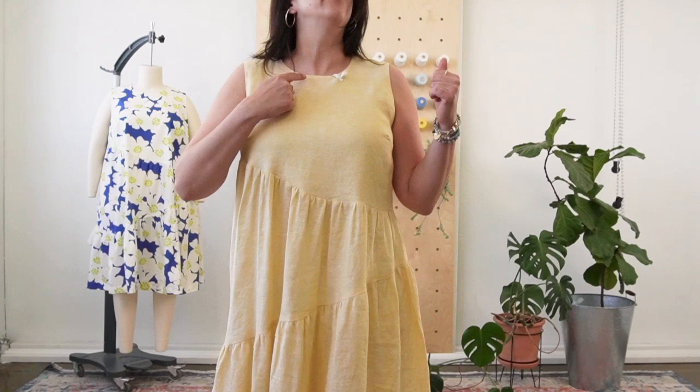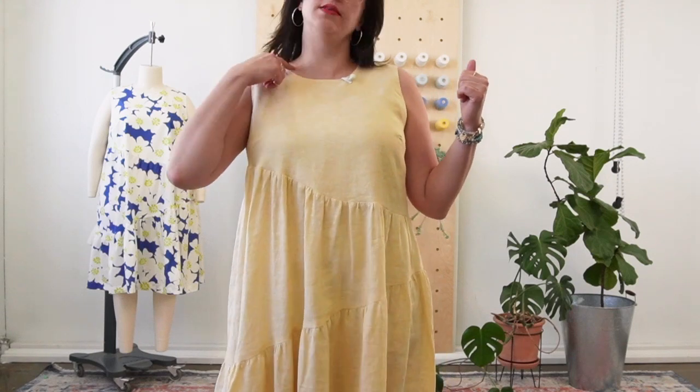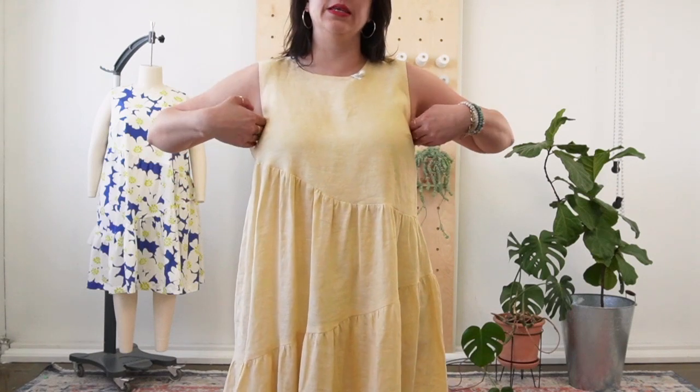Azure has a classic sleeveless darted bodice. We've got a slightly higher jewel neckline and it's sleeveless. The bodice can either be finished with a facing, which we include, or it could be fully lined — you would just double the bodice piece. We actually re-sewn the bodice on this sample because the fabric was a little translucent and the facing showed through. If you're wearing a sturdier fabric, go with a facing; if it's translucent or you want a lining, you can do that as well.